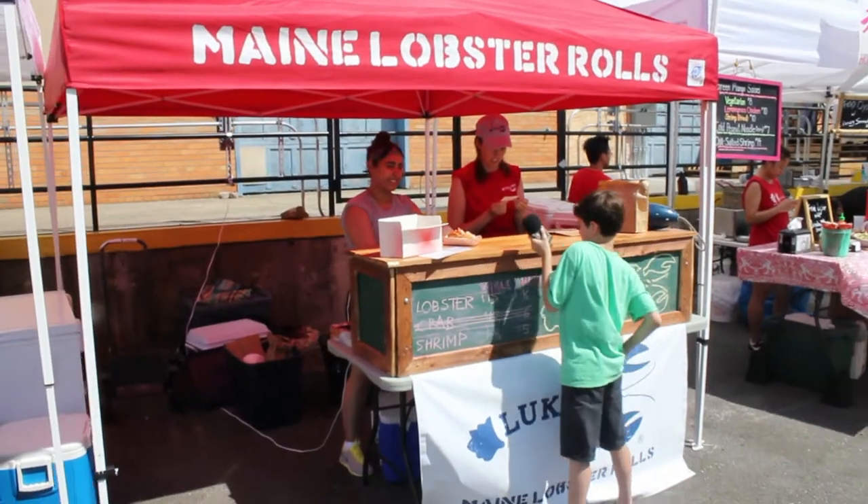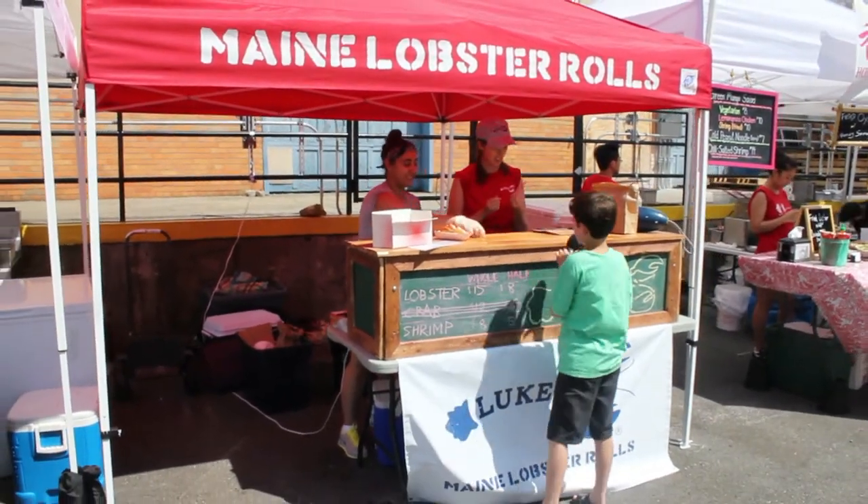I also had a little chat with Anna and Emily of Luke's Lobster. They make seafood rolls — basically lobster rolls, crab rolls, and shrimp rolls — and they're 100% from Maine.